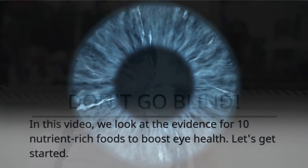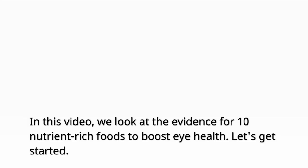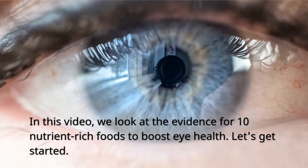Don't go blind. In this video, we look at the evidence for 10 nutrient-rich foods to boost eye health.